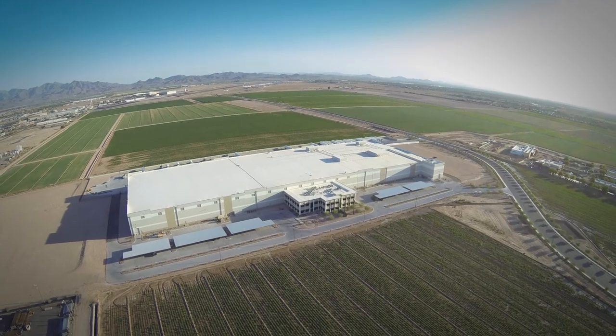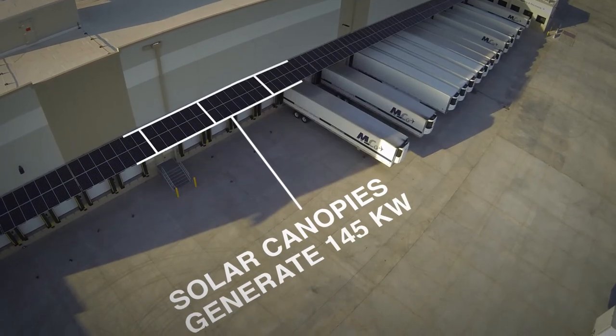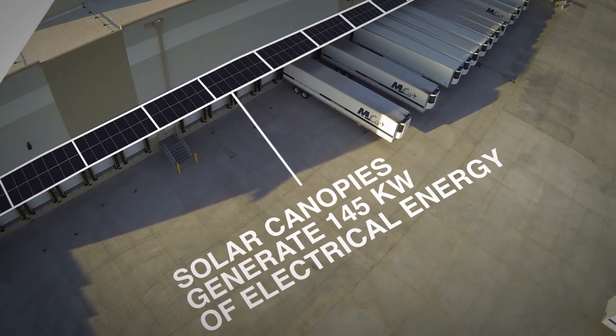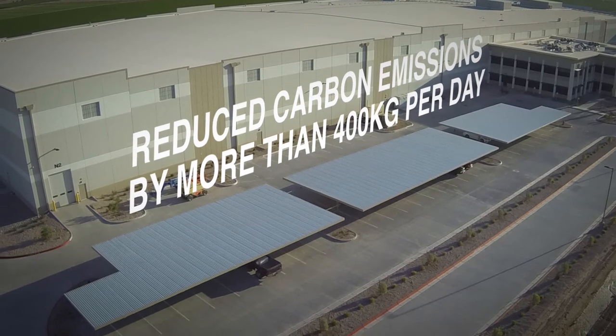At a Centerpoint developed facility in Goodyear, Arizona, one company's solar canopies generate 145 kilowatts of electrical energy and reduce carbon emissions by more than 400 kilograms per day.